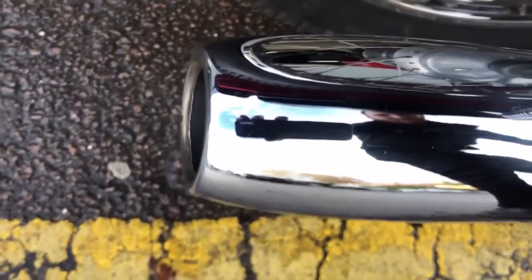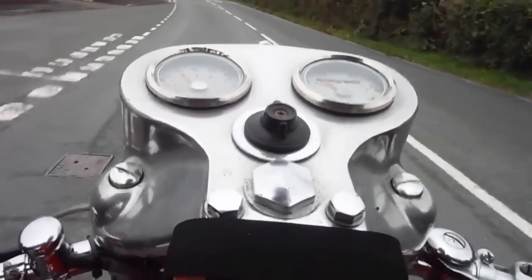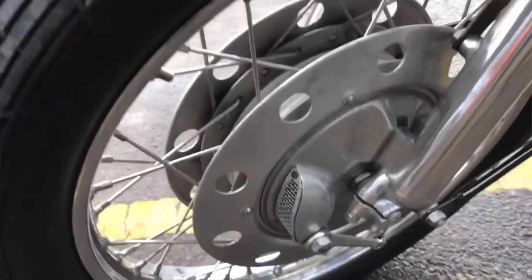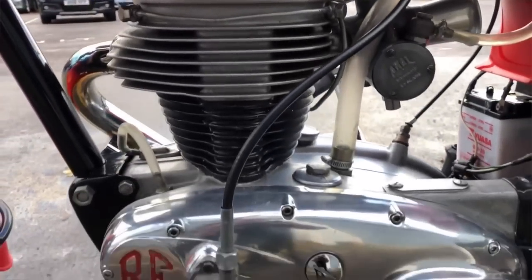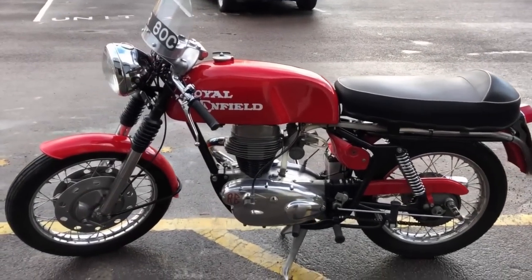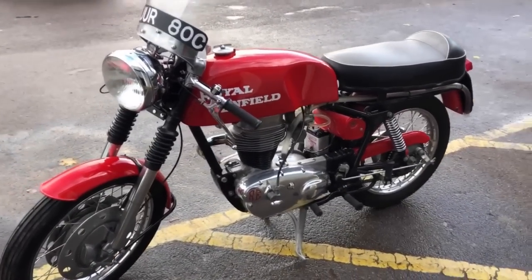My uncle actually owned one of these during the 60s and absolutely loved it — apart from the gearbox, which he did say was bloody awful. In fact, riding at speed, he would often have to leave his foot pressed down on the gear change to hold it in top gear. In the end he whipped the engine out and fitted a Honda CB77 motor in, because the Enfield looked loads better than the CB77, but the motor was an awful lot better on the Honda.